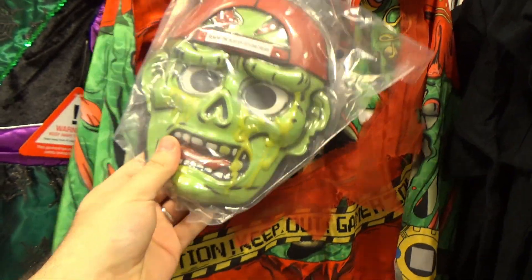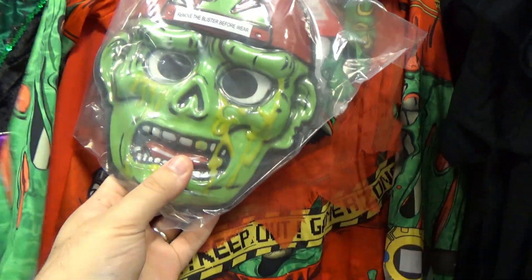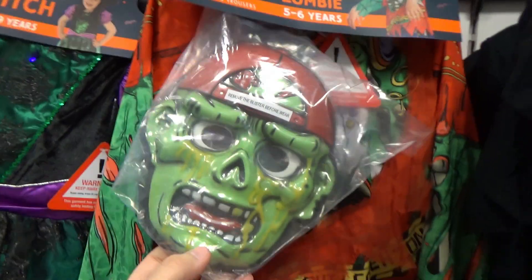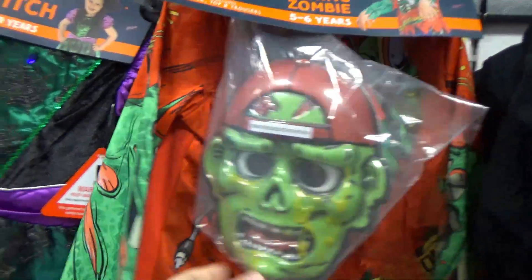I like this one — it's kind of vintage. Actually, it's the gaming zombie. It looks more like a skater zombie, but it says 'Caution: Keep Out — Gamer Zombies.' Honestly at £9.99 I'd buy that just for the mask because I like the vintage style. That comic style is pretty cool.